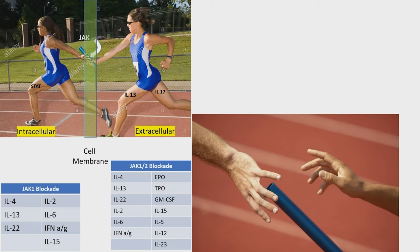The other analogy is just putting your phone on silent. It doesn't prevent me from calling you. It doesn't prevent the call from going through. It doesn't prevent the phone from actually receiving it and lighting up, but you don't hear that signal. That's what JAK inhibitors do.